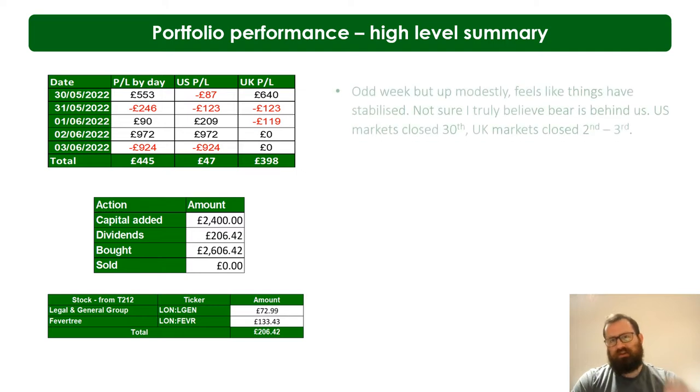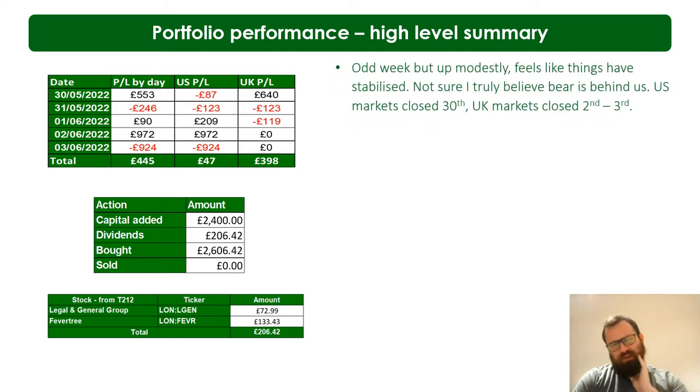It was a fairly odd week, but I'm pretty happy with it - a small 0.4% gain. The last couple of weeks have felt like we maybe have some stability, though personally I'm not convinced that the underlying concerns are really behind us. It was also a little odd because the US markets were closed on Monday and the UK markets closed on Thursday and Friday for respective holidays.